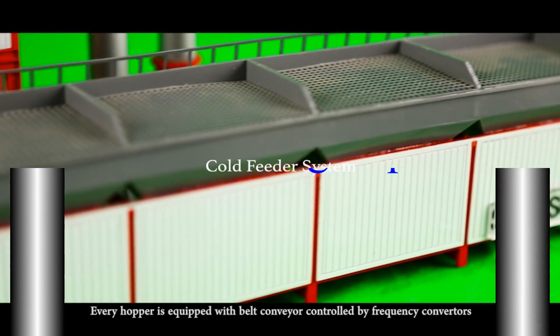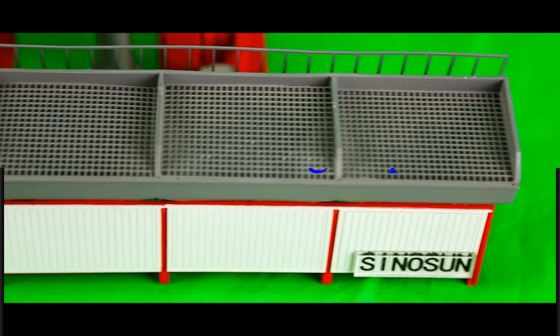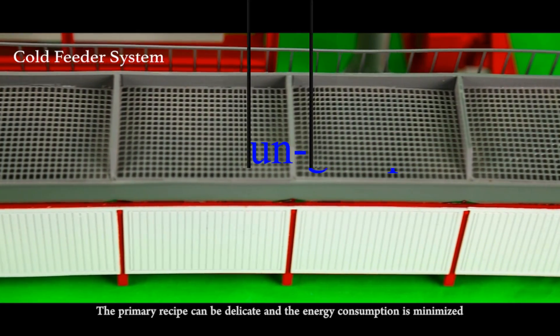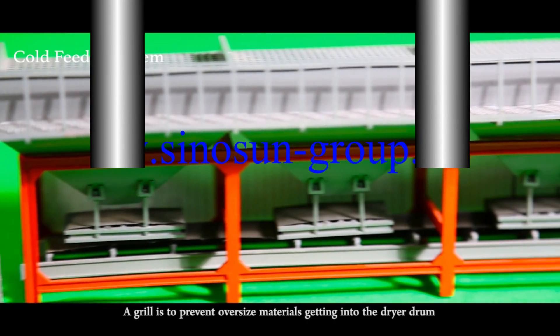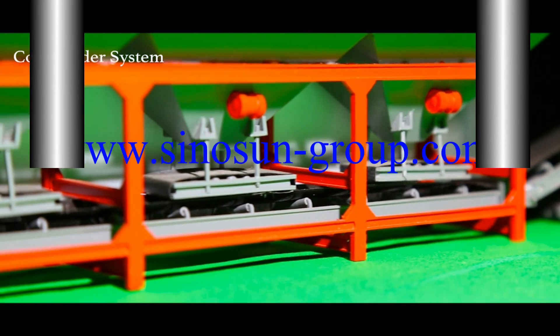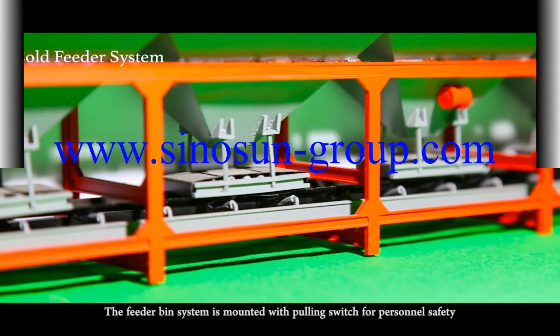Code Feeder System. Every hopper is equipped with a belt conveyor controlled by frequency converters. The primary recipe can be dedicated and the energy consumption is minimized. BIMO variators are mounted on wall-offs and hoppers to ensure the materials feeding. A grille is to prevent oversized materials from getting into the dryer drum. The feeder bin system is mounted with a pulling switch for personnel safety.